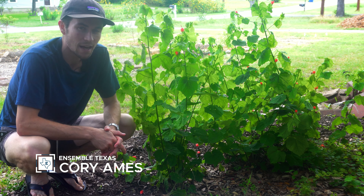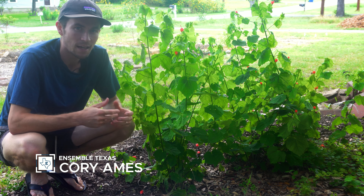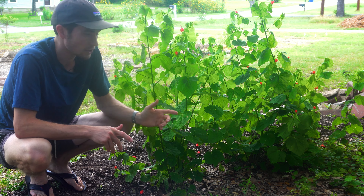Hey y'all, I'm Cory. I'm a writer and naturalist based in San Antonio, Texas. And in this video, I want to introduce you to the Texas native shrub, the Turks Cap.